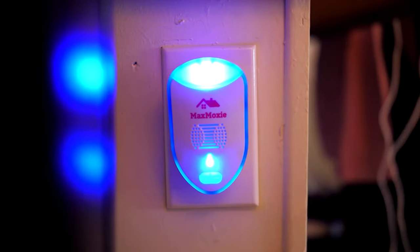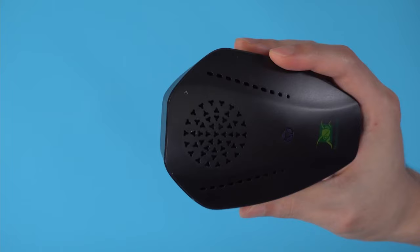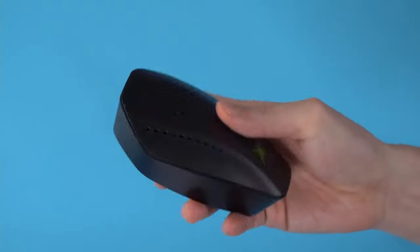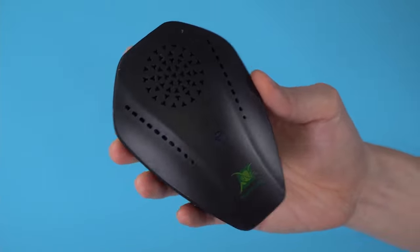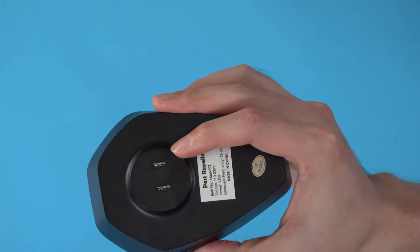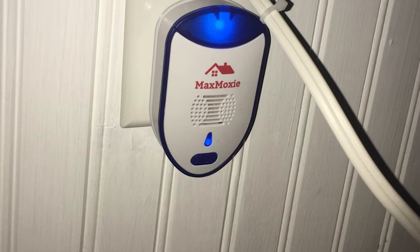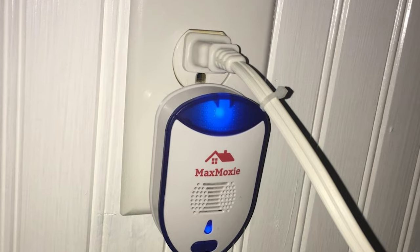Ultrasonic pest repellers are a safe, eco-friendly way of ridding your home and surroundings of disease-carrying rodents, insects, and pests. They are generally affordable, effective, unobtrusive, and safe for use around children and pets. Our guide video on the 7 best ultrasonic pest repellers has all the choices you could hope for. We've included quite a few types of ultrasonic pest repellers, so pay attention and pick the one best suited for your needs.